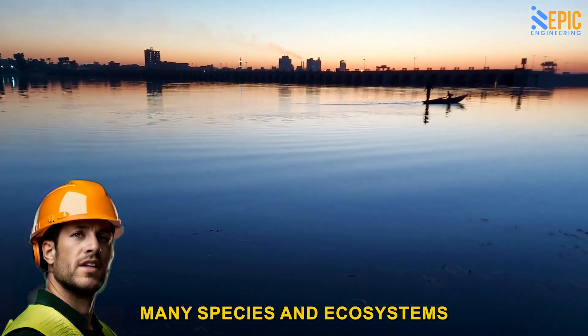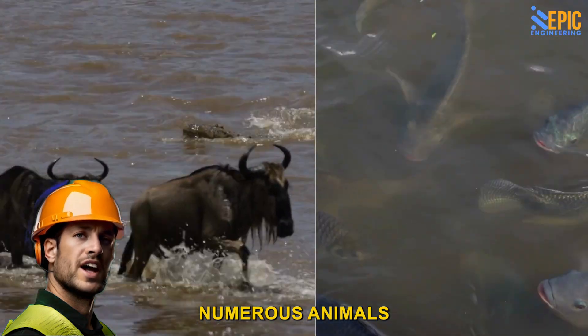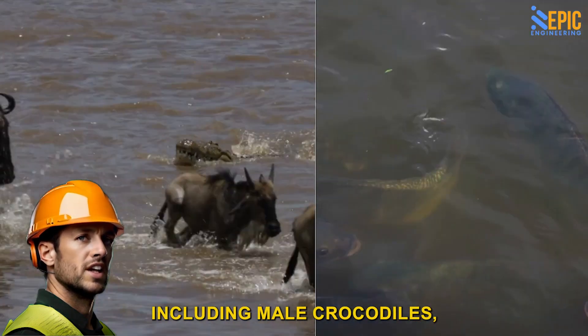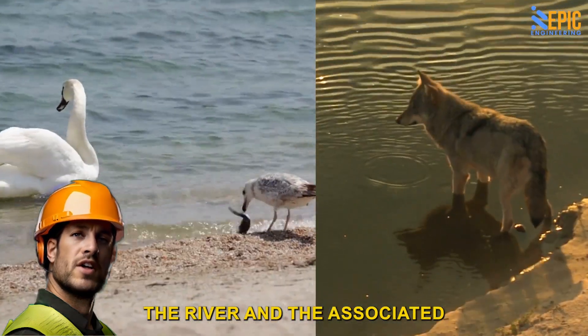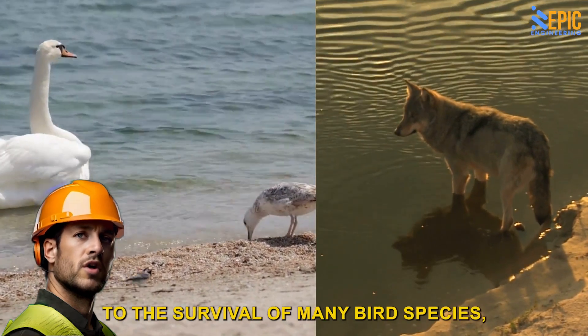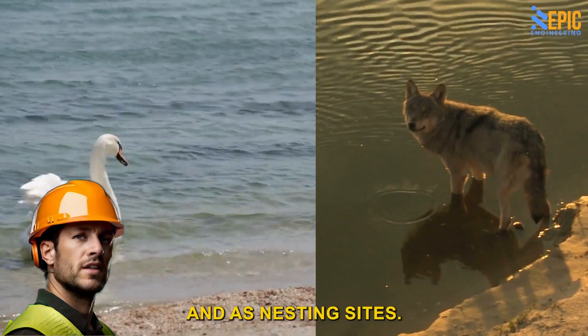Fun fact: many species and ecosystems depend on the Nile River for survival. Numerous animals and fish call this region home, including Nile crocodiles, African elephants, hippos, and more. The river and the associated wetlands are crucial to the survival of many bird species, both as migratory corridors and as nesting sites.